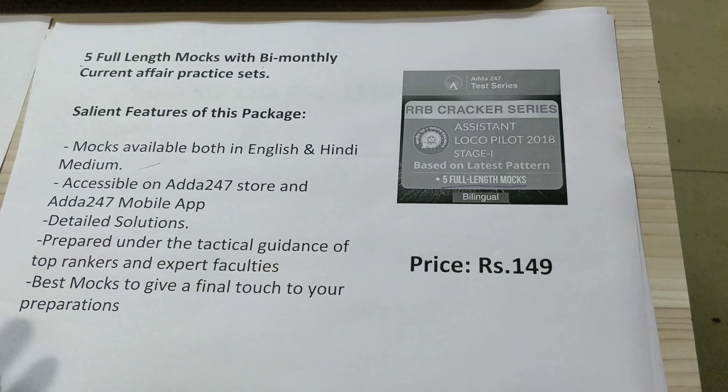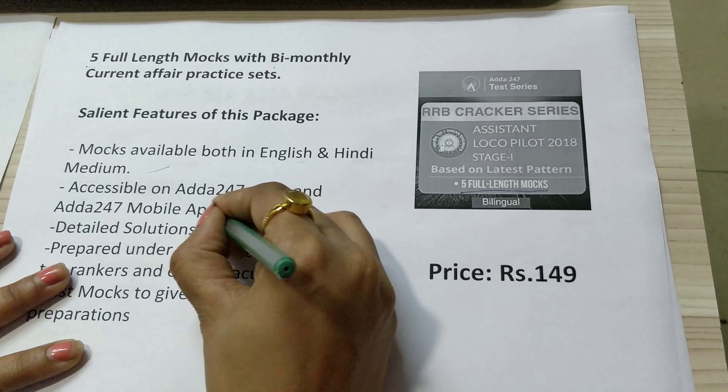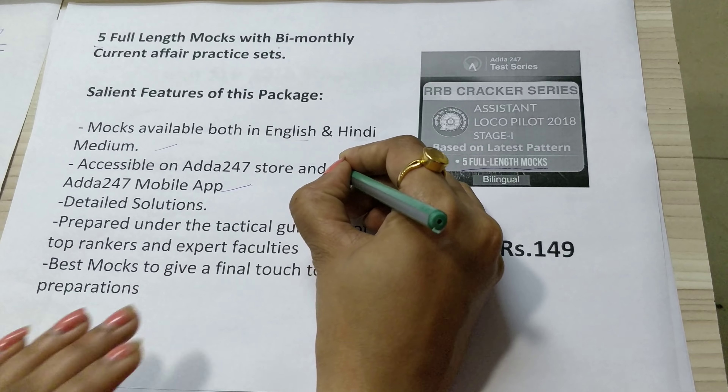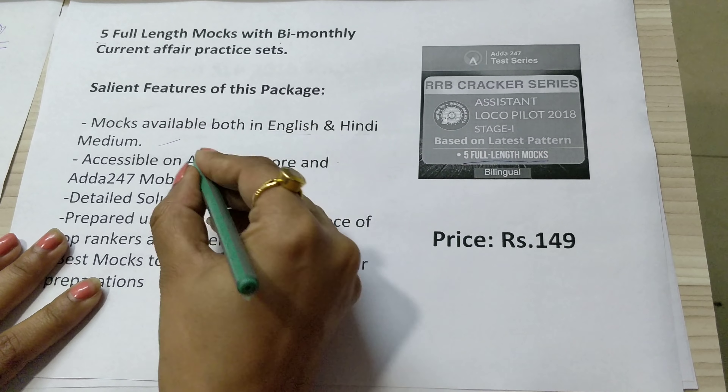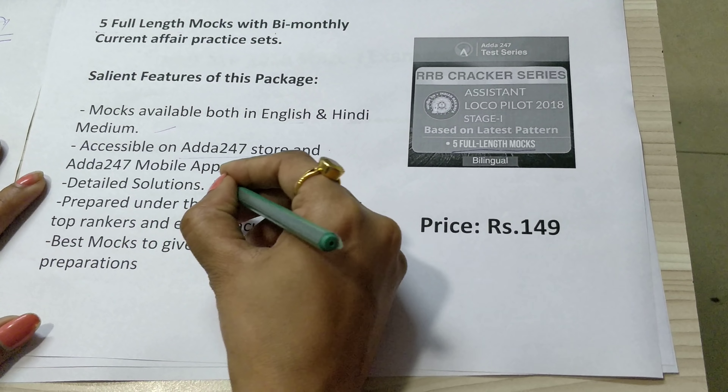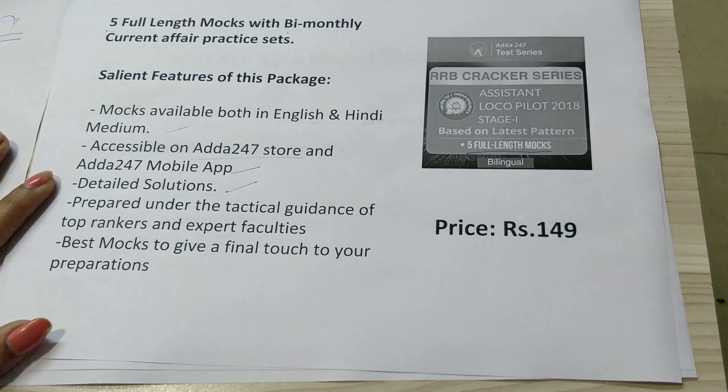The mocks are available in both Hindi and English, so students who prefer to practice in English medium will also benefit, and if you practice in Hindi medium, this is also for you. You can attempt it through the Adda247 mobile application or through your laptop or desktop on the Adda247 store.